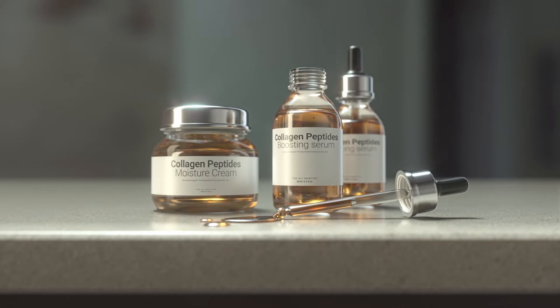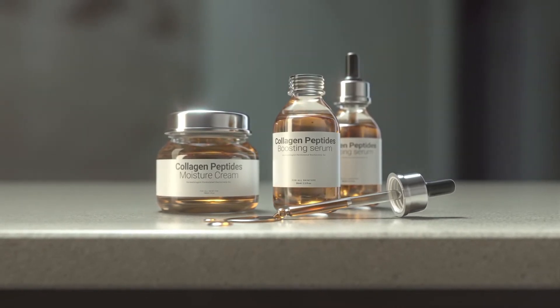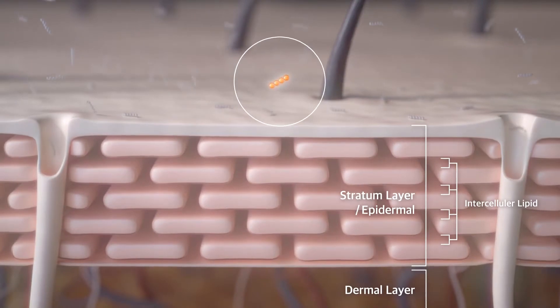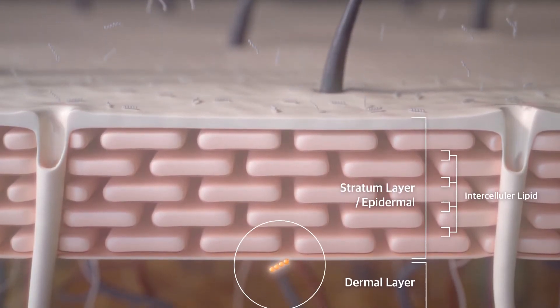If collagen skincare and supplements could effectively fight wrinkles, why would we need such a costly collagen induction procedure using devices like microneedles? Because it's impractical to use collagen if it fails to reach the dermis.